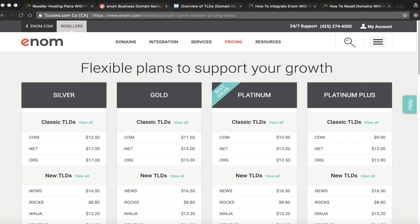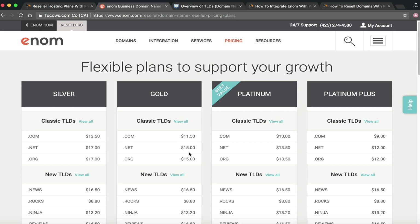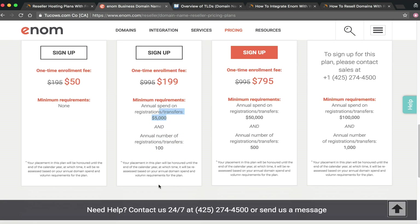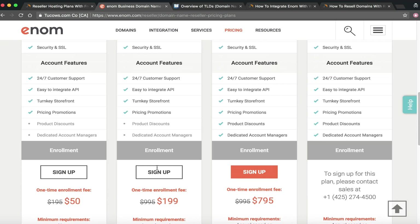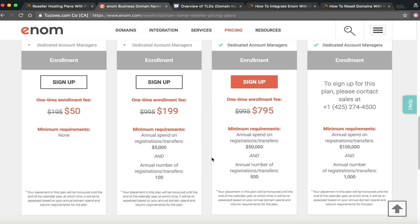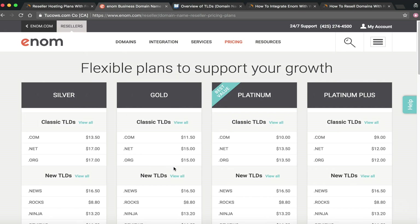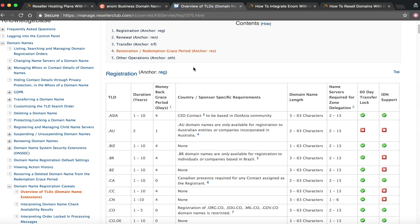At NameHero we provide an Enom reseller account that's actually between Gold and Platinum — better than Gold pricing. The .com through NameHero's Enom account is $11.32, the .net is $14.95, and the .org is $13.98 — all a bit lower than Gold. The Gold tier requires $199 upfront and minimums of $5,000 annual spend and 100 registrations per year. With NameHero you save on all of that and we lock you in at those better-than-Gold prices.